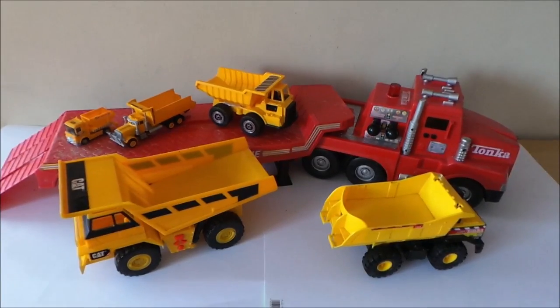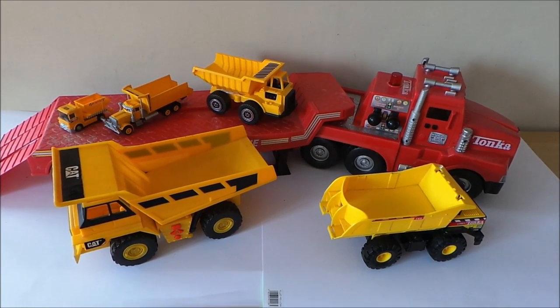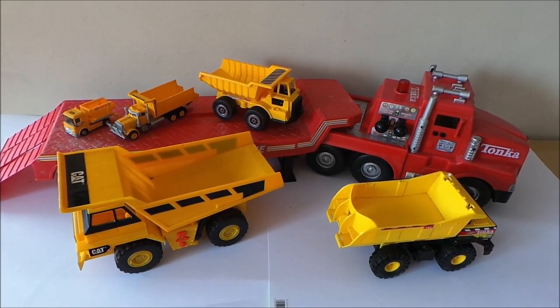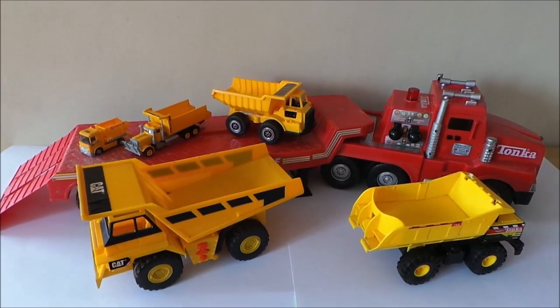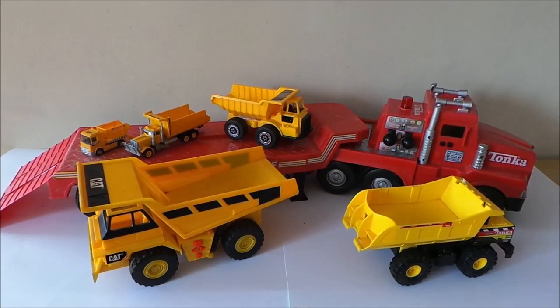So there you go. That's my top five dump trucks — caterpillar dump trucks on the back of a rather fantastic vintage Tonka that's lived in my loft for a while. Please have a look at all our playlists, like and subscribe if you've got the time. That'd be fantastic — we'd love to have you on board. This is Paul, and I'll see you next time. Cheerio.